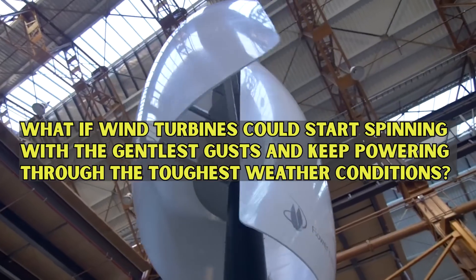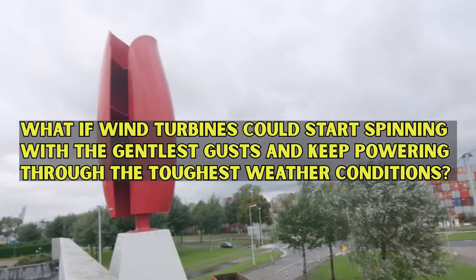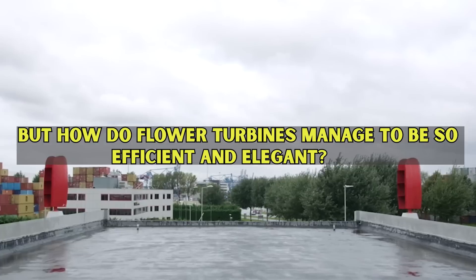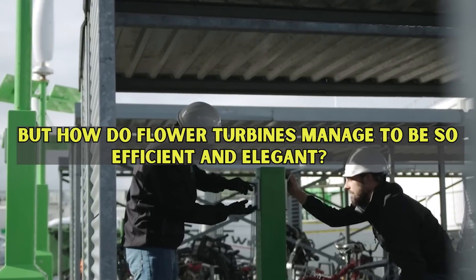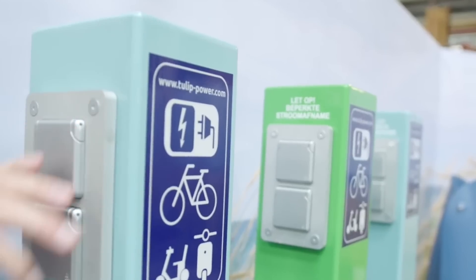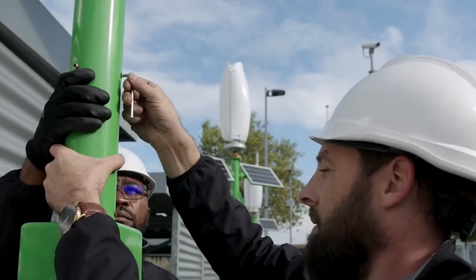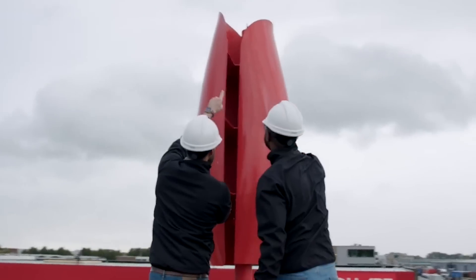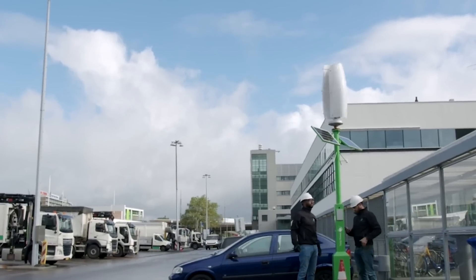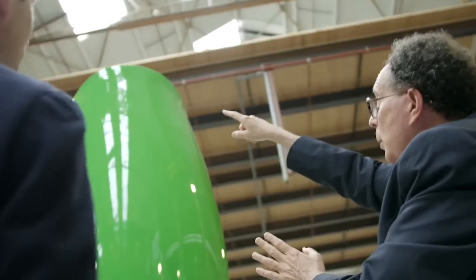What if wind turbines could start spinning with the gentlest gusts and keep powering through the toughest weather conditions? It's all about their groundbreaking design. Flower Turbines tackles the issue of low wind speeds head-on — while most wind turbines need a strong gust to kick into gear, Flower Turbines start spinning at a mere 0.7 meters per second. That's like setting off in a race while others are still tying their shoelaces.